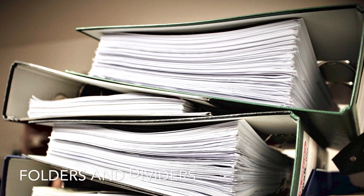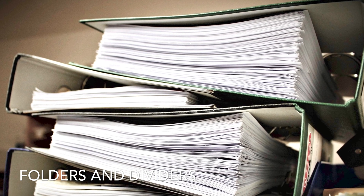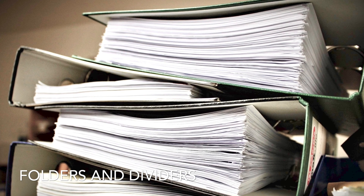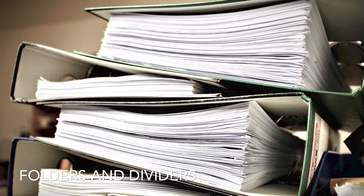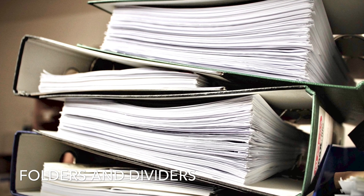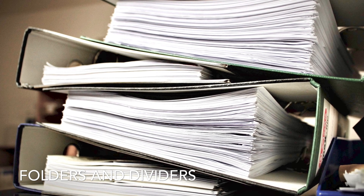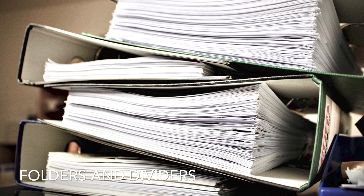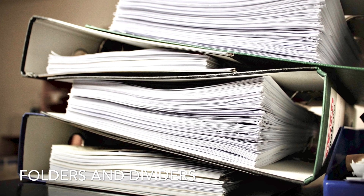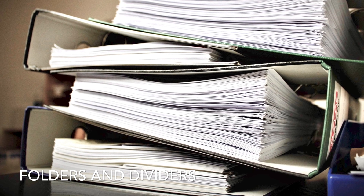Lots of folders and dividers, because you need dividers to keep your folders organised. I used to just put a post-it note on the side of a piece of paper as a divider, because then I could pick exactly how many I needed — three, fifteen, whatever — rather than buying packs of 5, 10 or 20. I think you need at least one folder even if you're using exercise books, because you'll always have other papers and it's definitely best for revision notes since it's easier to get things in and out as you need them.